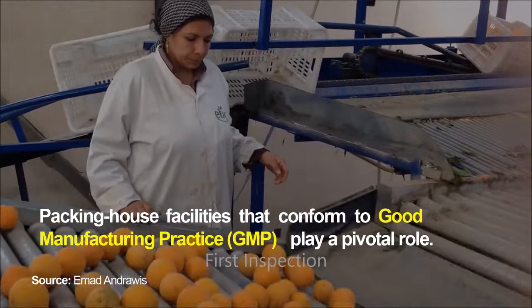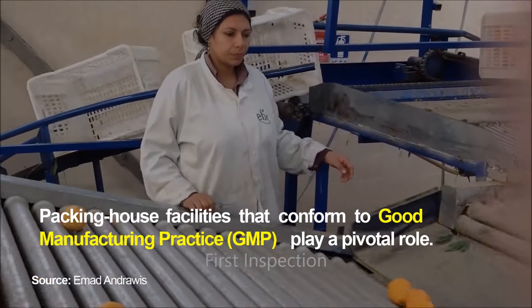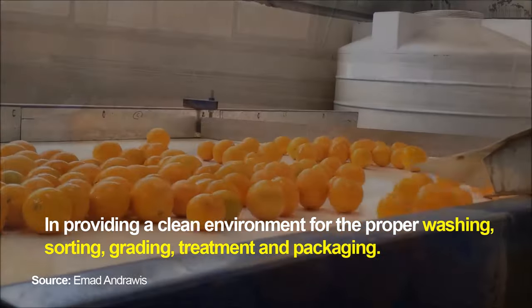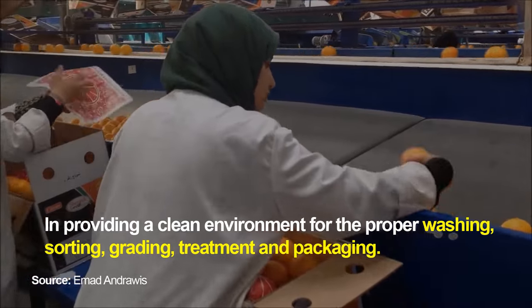Packing house facilities that conform to good manufacturing practice (GMP) play a pivotal role in providing a clean environment for the proper washing, sorting, grading, treatment and packaging of fresh produce.